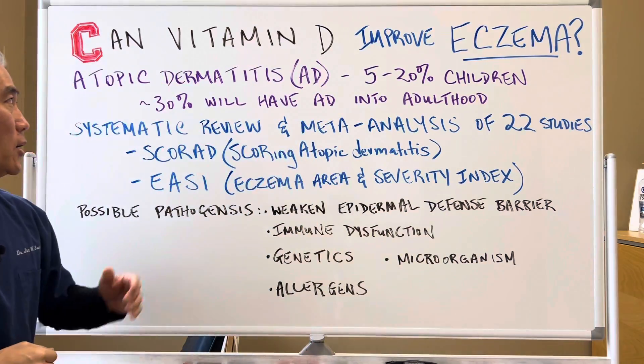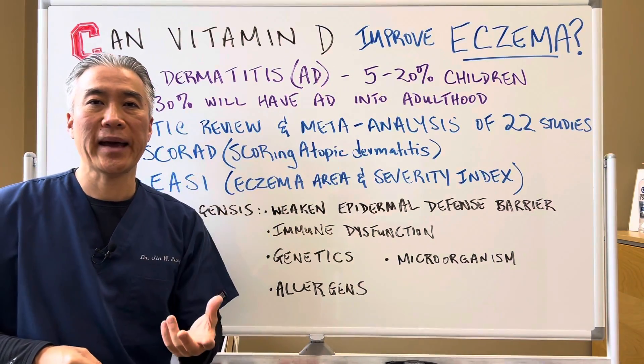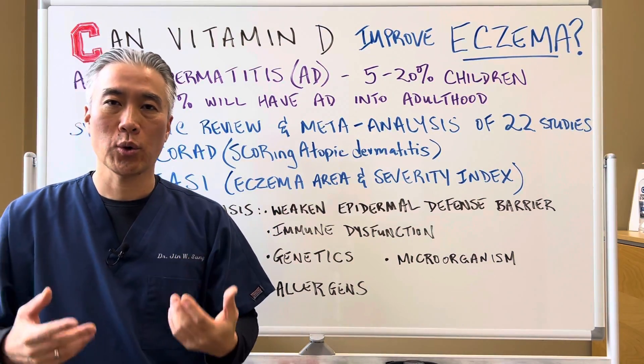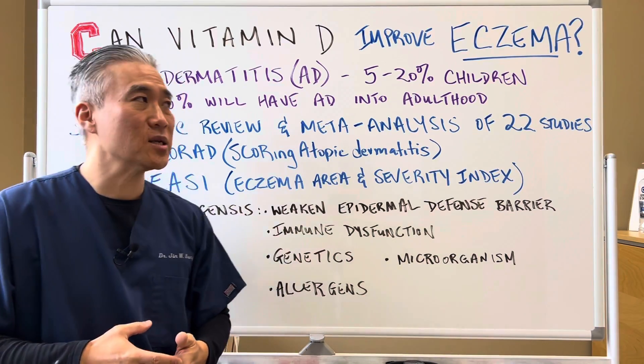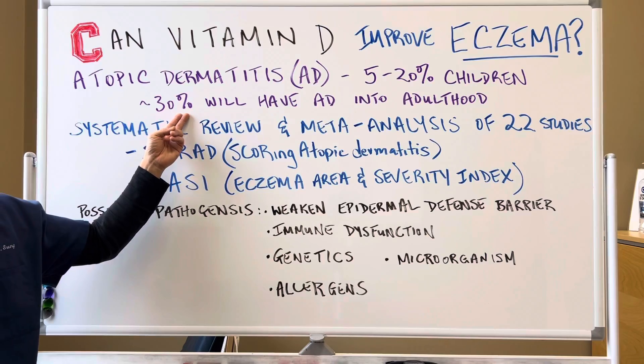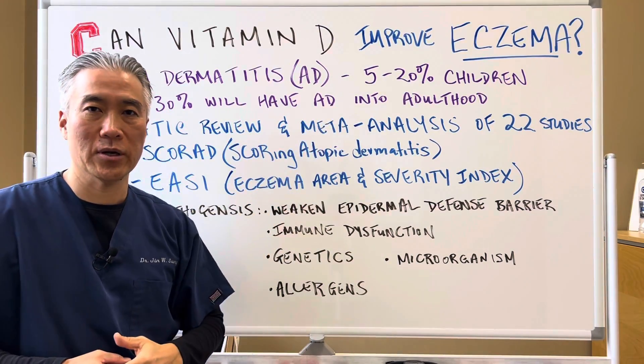Eczema, also known as atopic dermatitis or AD, impacts 5 to 20% of children worldwide. Of the kids that are affected, approximately 30% of them will have atopic dermatitis into their adulthood.